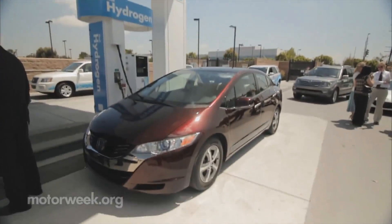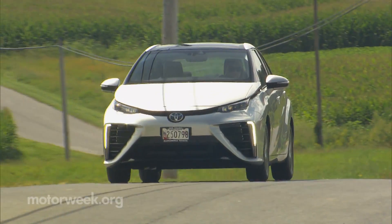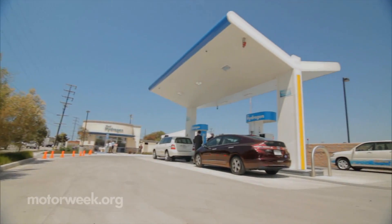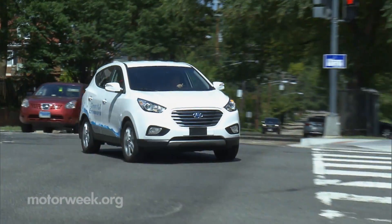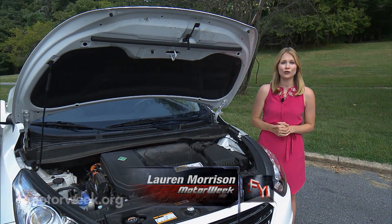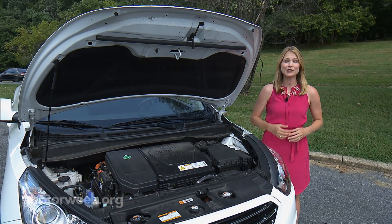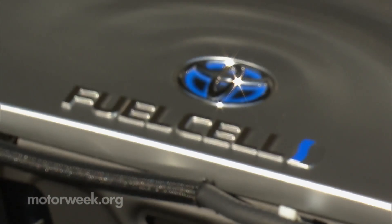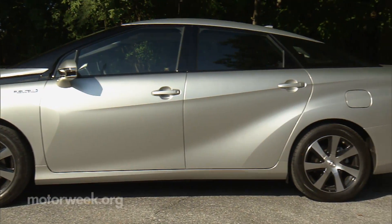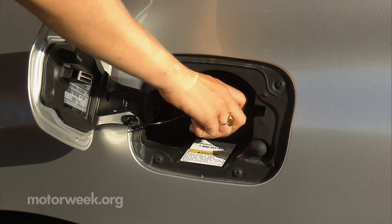Just this year Honda, Hyundai, and Toyota all debuted production-ready hydrogen fuel cell vehicles, although initially they will only be available in limited areas. Things under the hood of a fuel cell vehicle look a little different than what you find under the hood of a gas or diesel vehicle. In fact, a fuel cell vehicle actually is an EV, but it makes its own electricity from hydrogen — there's no need to plug it in to recharge.